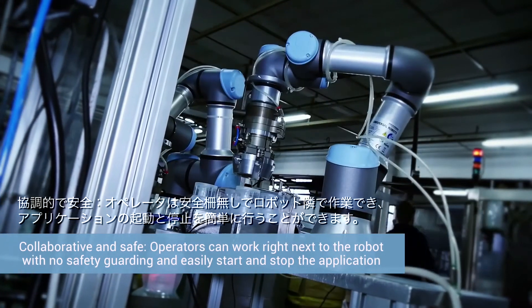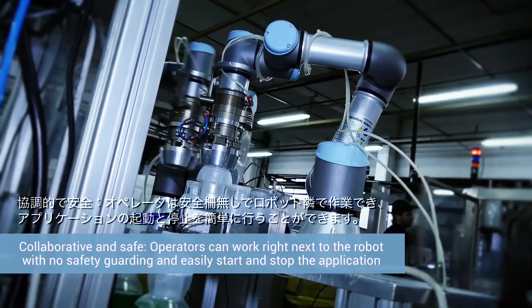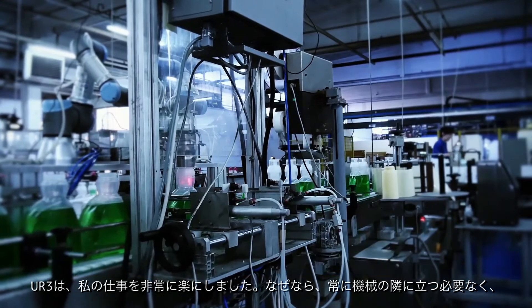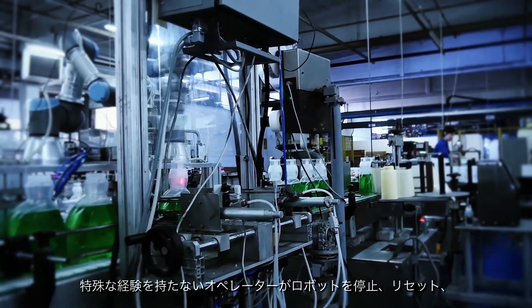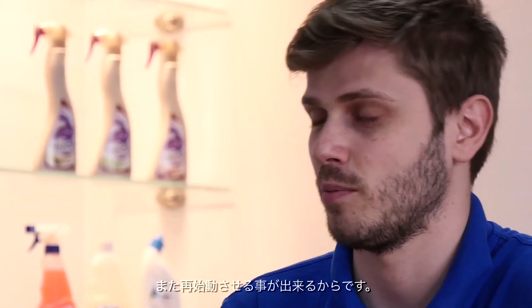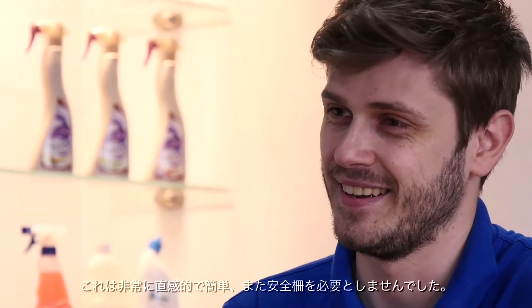The UR3 has made my life easier because it can be used by a non-specialized operator working alone who can stop, reset and restart the articulated arm without needing to stand next to the machine. It is very easy and intuitive and requires no safety guarding.